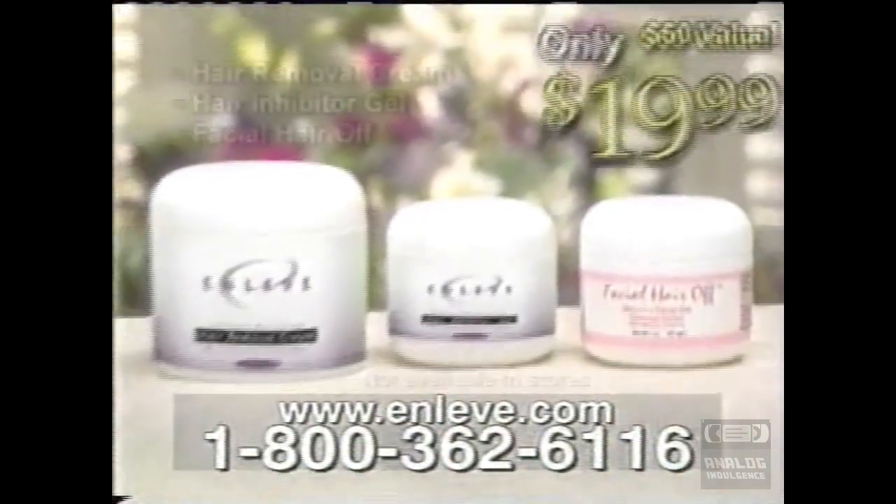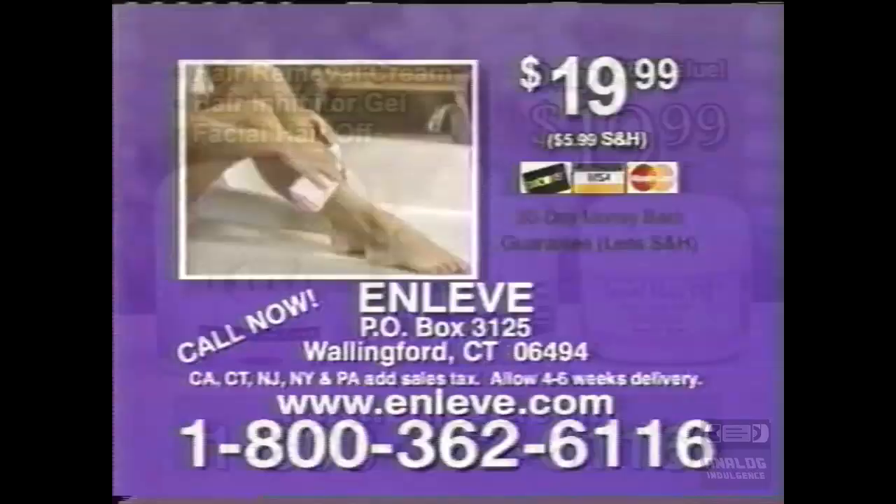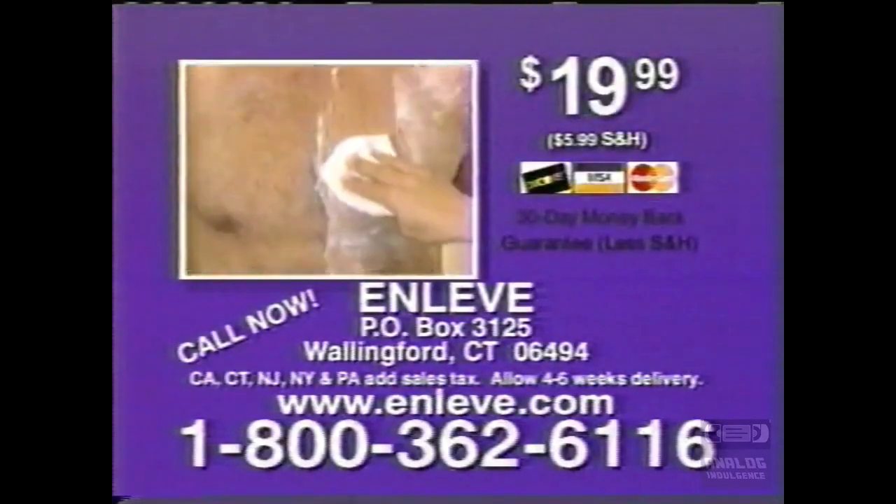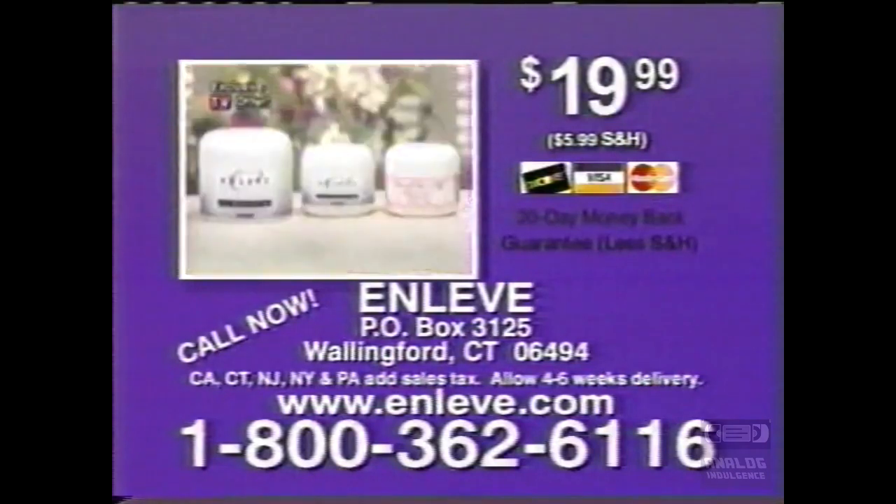Not available in stores, so don't delay. Order OnLev Hair Removal today. Have your credit card ready and call this number, or send your check or money order to the address on your screen. OnLev is only $19.99 plus shipping and handling, and comes with a 30-day money-back guarantee. Call now.